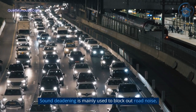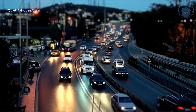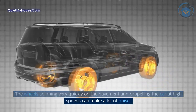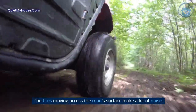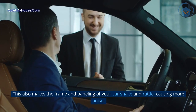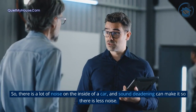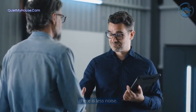Sound deadening is mainly used to block out road noise. Road noise is the sound that a car makes as it drives. The wheels spinning very quickly on the pavement and propelling the car at high speeds can make a lot of noise. The tires moving across the road surface make a lot of noise. This also makes the frame and paneling of your car shake and rattle, causing more noise. So there is a lot of noise on the inside of a car, and sound deadening can make it so there is less noise.